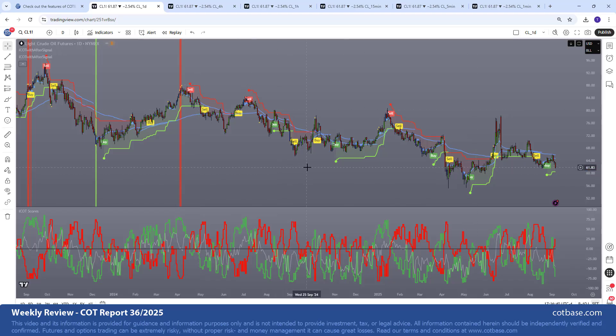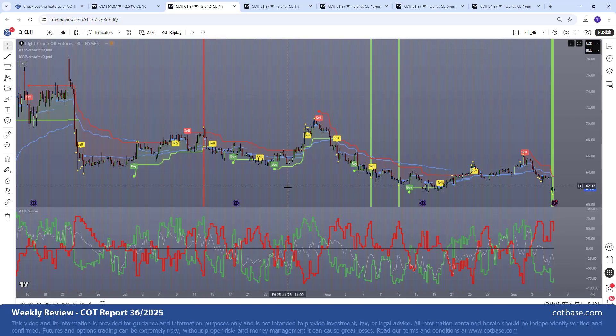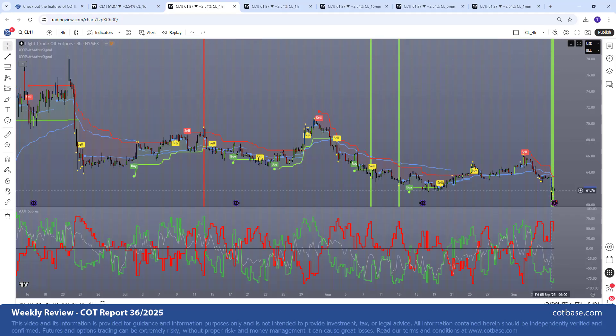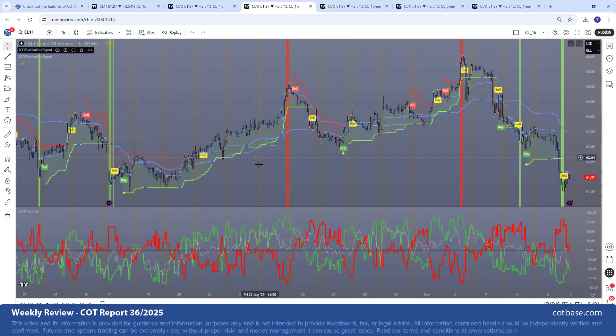This is a daily candlestick chart — you might ask, since this is an intraday indicator, can we see shorter time frames? Moving to a four-hour candlestick chart on crude oil: the most recent candles are pointing upwards, we have a strong stripe signal, but we don't have the buy from the After Signal just yet, so we may want to wait for that. Moving to a one-hour candlestick chart: once again you see these bottoms caught by stripe signals — extremes from the iCOT scores line — with a beautiful buy signal and wonderful timing.